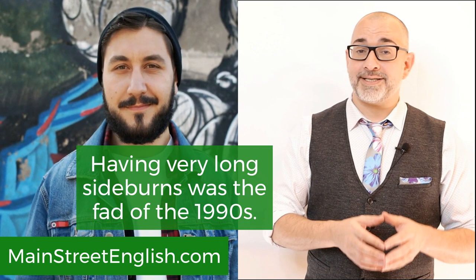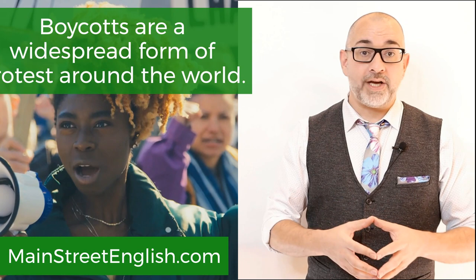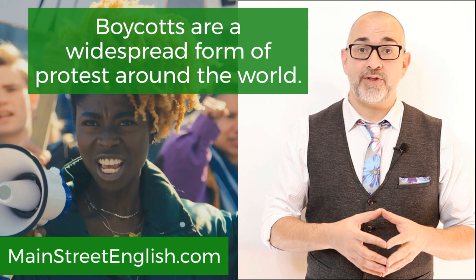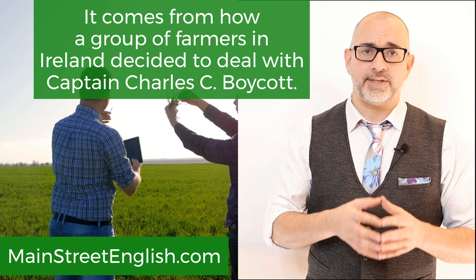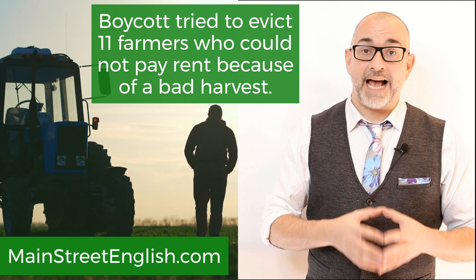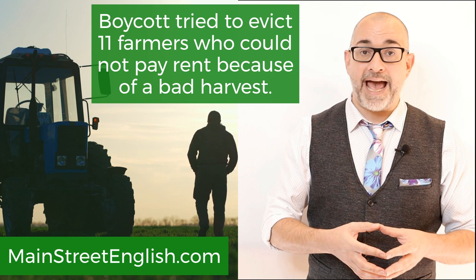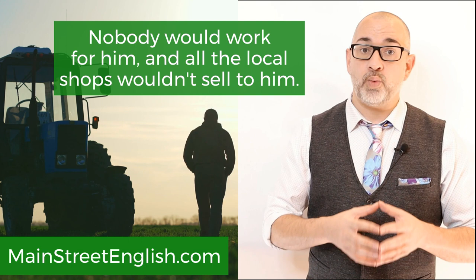Eponym number five: boycott. Boycotts are a widespread form of protest around the world. It comes from how a group of farmers in Ireland decided to deal with Captain Charles C. Boycott. Boycott oversaw property in Ireland and tried to evict 11 farmers who could not pay rent because of a bad harvest. Some people in the community protested by refusing to do business with him — nobody would work for him, and all the local shops wouldn't sell to him, making him the first person to be boycotted.